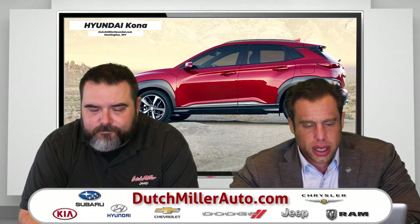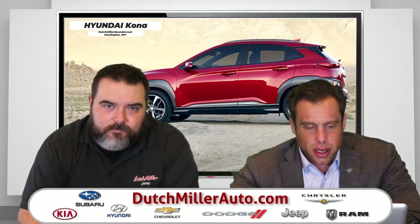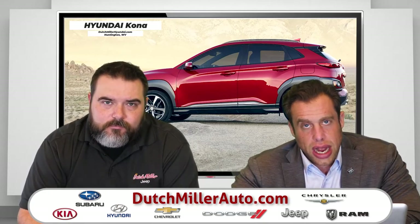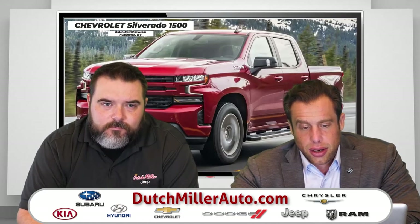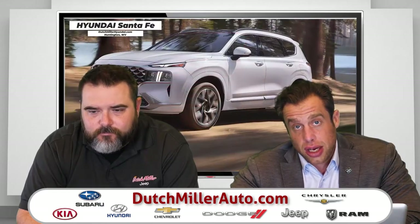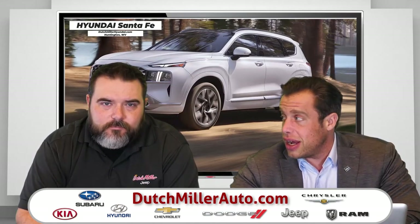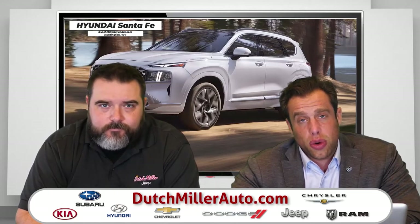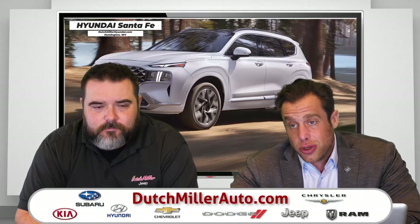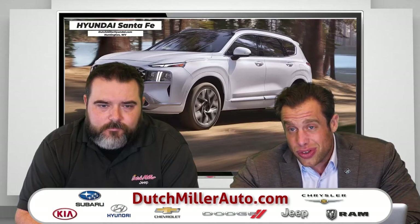It's that entire package together that's the reason we've become the largest dealer group in the state of West Virginia, and we're still actively growing and expanding. We're growing inside the state because of our success, and we also love this state — this is where we want to be. We're also growing outside of the state, taking that real West Virginian way of treating people right to other places, because there are places where people aren't treated as well as they are in West Virginia.